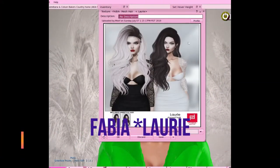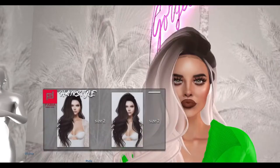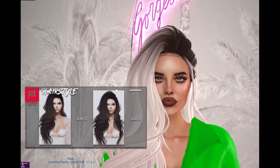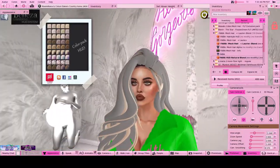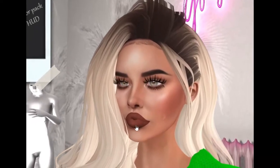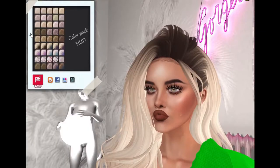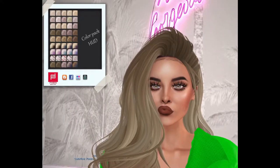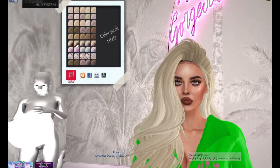So this hair I got from a 50 Linden sale — not sponsored either. This is Fabiolaura and there's two different options as you can see, as far as styles go from the HUD. And let's flow through a couple different colors from the HUD. Get in a little closer so you guys can see how it works with the hair base. Let's just tap through a couple different colors here real quick — that won't take up much of your time. But again, an amazing bargain.